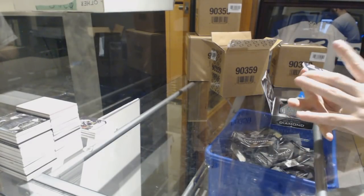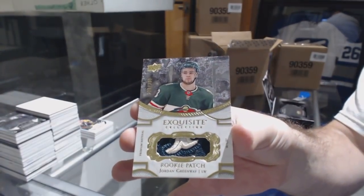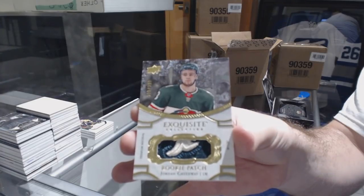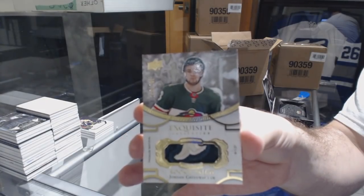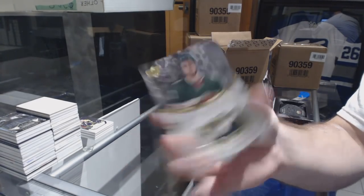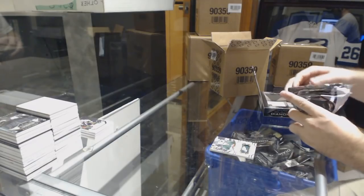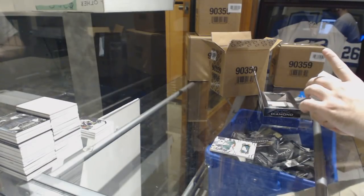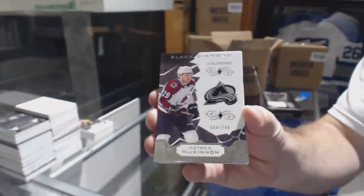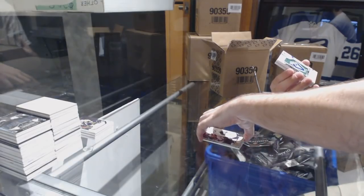We've got Jordan Greenway, exquisite rookie patch — cool patch. I think Minnesota's gonna be one of the better value teams in this break. $2.49 Colorado, Nathan McKinnon. Very nice.